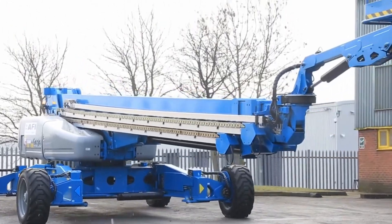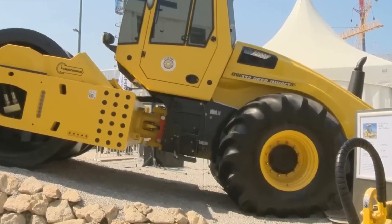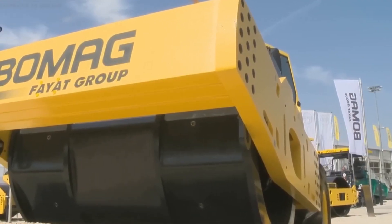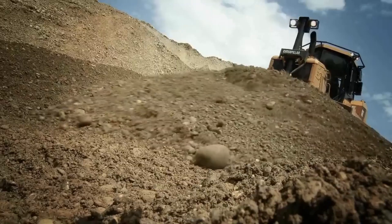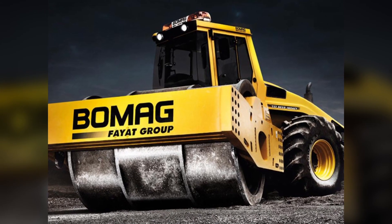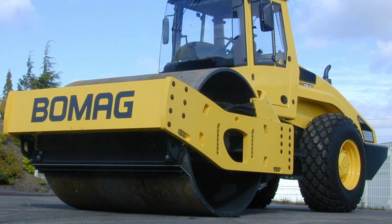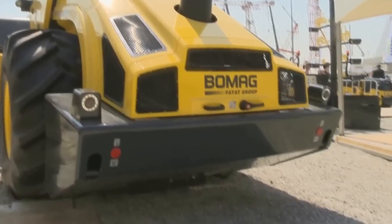The BOMAG BW332 roller, developed by BOMAG, plays a key role in compacting road surfaces and soil on construction sites, contributing to the creation of high-quality and durable roads. The BW332 Deep Impact Soil Roller employs advanced soil compaction technologies and is primarily used on large construction sites, such as land restoration after open works and dam and dike construction. The unique design of the polygonal drum, the machine's substantial weight, and a special system for automatic regulation of the vibration device ensure high productivity and excellent quality in compacting soil layers, which can reach up to 4 meters in height.